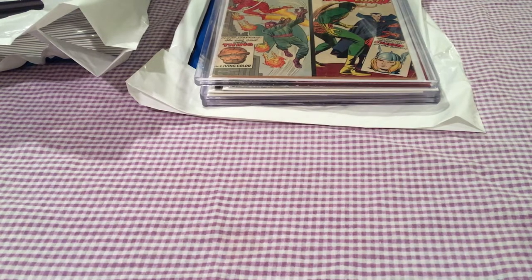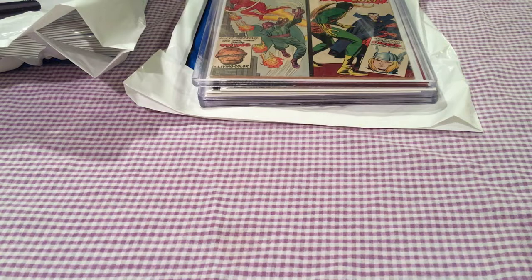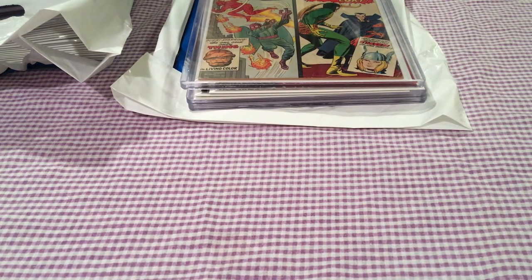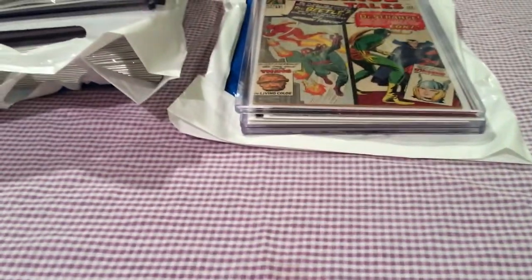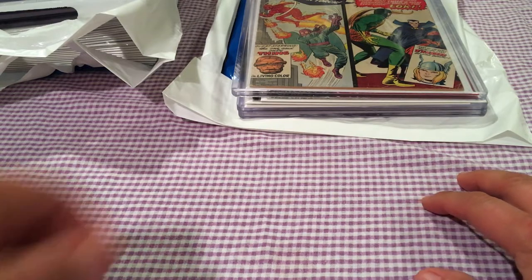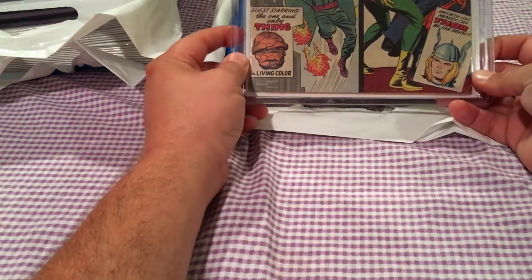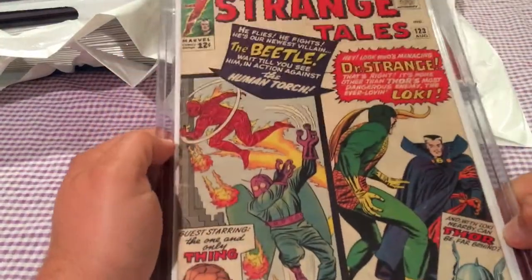Hello YouTube, StatueHunter5 here with StatueHunter's Bags and Boards, episode 87. It's a new comic book Wednesday, August 21st, 2019. Didn't quite make it to all my normal regular comic stops because I was on vacation with the kids. But I did manage to hit up my local comic shop, which is close to home, Counterplay Comics. I went and saw Eric and picked up a few key issues and new comic books for the week.